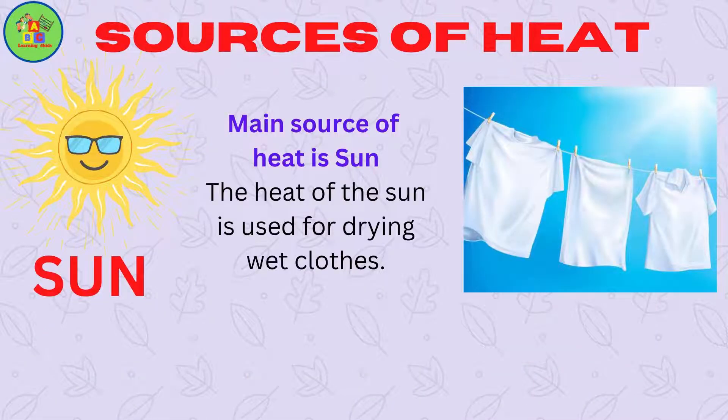Sun. The main source of heat is the sun. The heat of the sun is used for drying wet clothes.